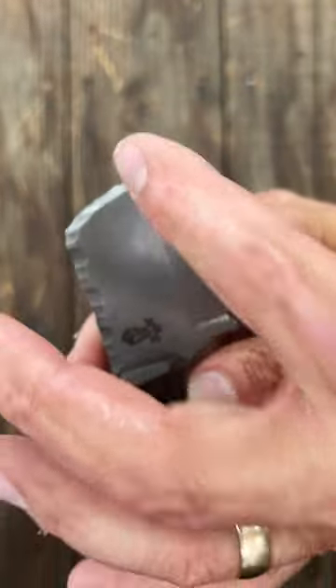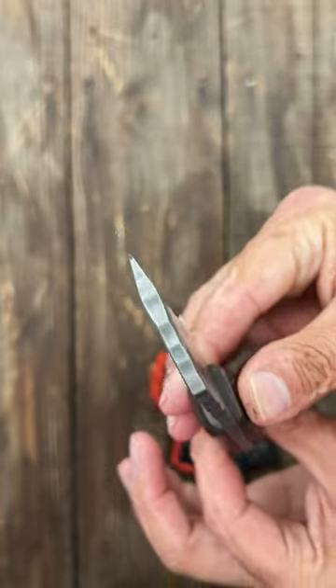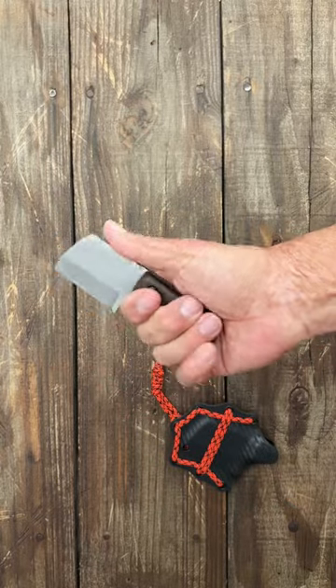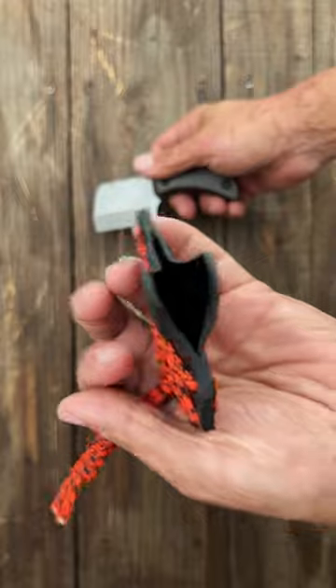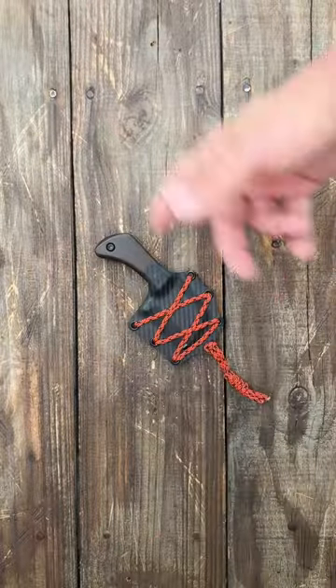Got some nice little rock texturing there, quarter scales, just a little three-finger grip knife. The way this thing curves up right there, it locks into that third finger really comfortably. Nice little carbon fiber looking kydex — she still holds it nicely.